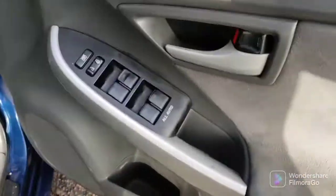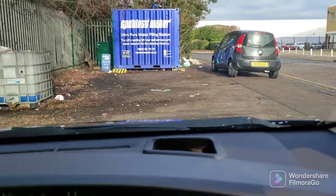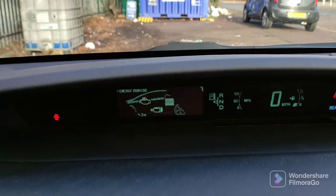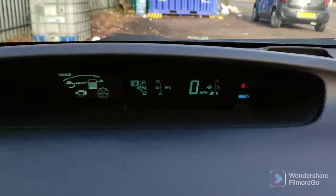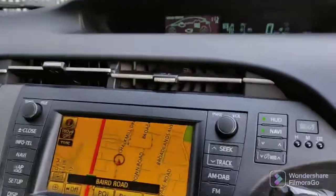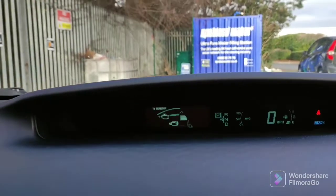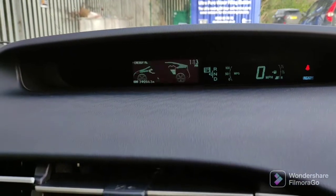Looking at the interior: all-round electric windows, electric mirrors. This is the T-Spirit so it's got the head-up display. No warning lights on the dash other than the door-open light — let me just close the door — and the seatbelt warning light, and that's it.